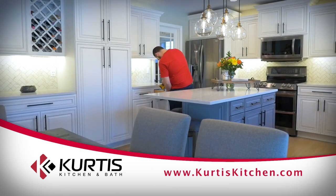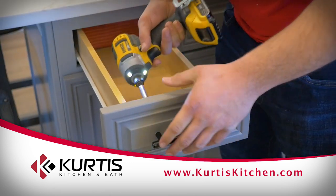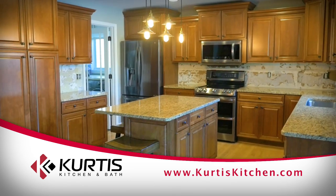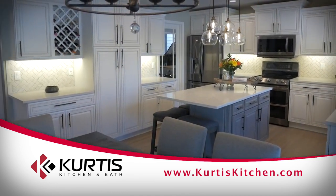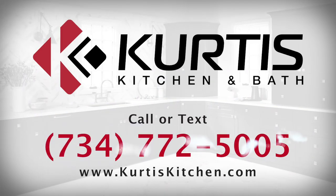With the completion of the signature refinishing on all the existing cabinetry, new hardware is installed, and in just three days your beautiful kitchen is ready to be enjoyed. Curtis can completely transform and update your kitchen in about three days. Call us now and let's get started.